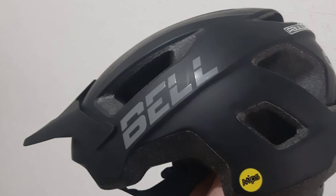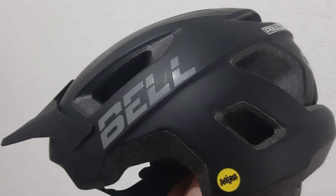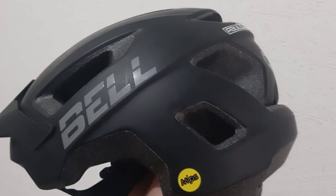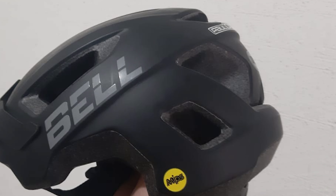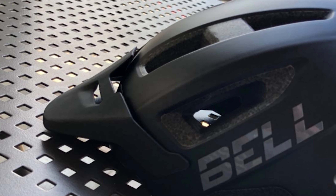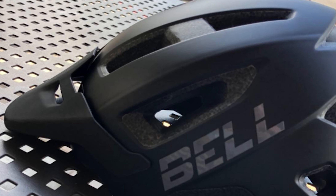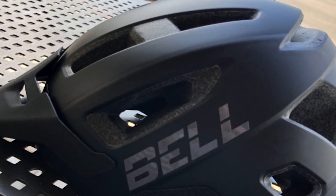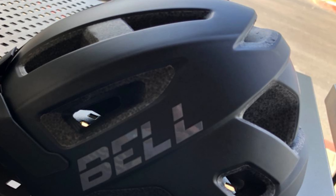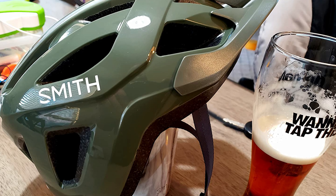Whether you're racing XC marathons, smashing pump track laps, or cruising the local trail loop, making sure you're properly protected in the event of a crash is absolutely essential. And regardless of where or what you're riding, a good MIPS mountain bike helmet should be at the top of your protective gear list. To know more about which MIPS helmet to buy, check out our guide video on the 7 best MIPS helmets that are available right now.